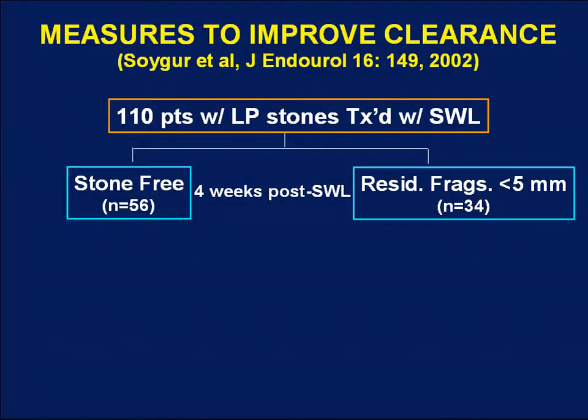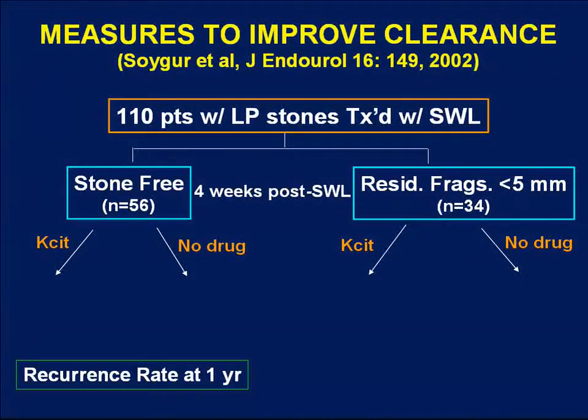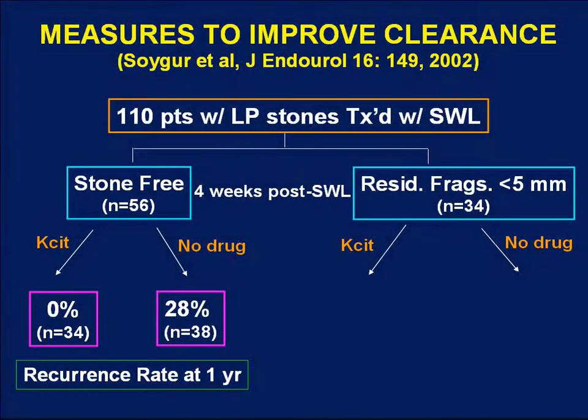Other investigators have recommended pharmacologic therapy to improve stone-free rates after SWL. A Turkish group took 110 patients who underwent shockwave lithotripsy for lower pole stones and evaluated them four weeks later. This group consisted of 56 patients rendered stone-free and 34 patients left with less than 5mm residual fragments. Both groups were randomized to receive potassium citrate therapy or no additional drug therapy, then evaluated at one year. Those treated with potassium citrate had no additional recurrence, whereas those with no drug had a 28% recurrence rate.